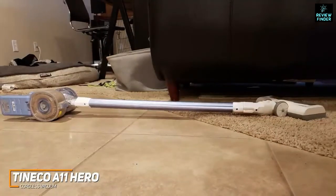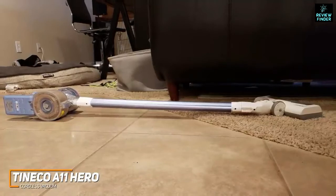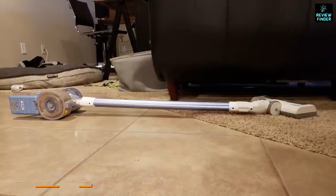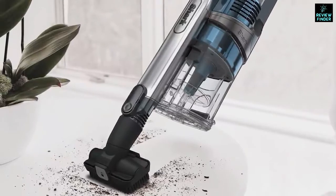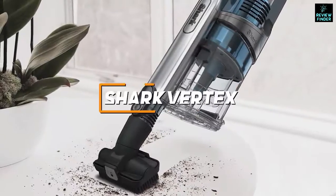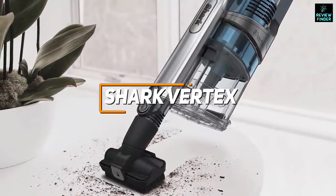The Tineco A11 Hero is the best option for the money because of its versatile design and superior cleaning performance compared to competitors like the Wyze Cordless Vacuum. This is an ideal choice if you want a high-quality cordless vacuum suitable for medium-sized homes that doesn't require much maintenance and performs well at a reasonable price.